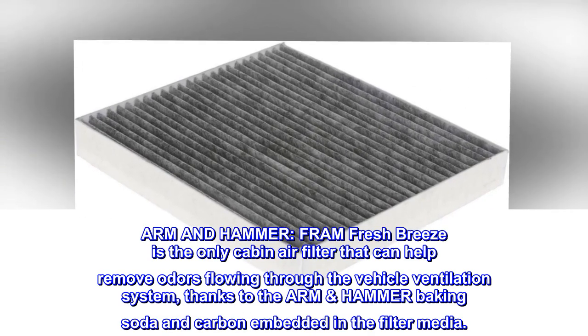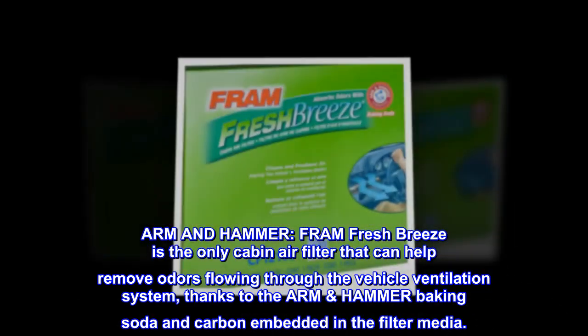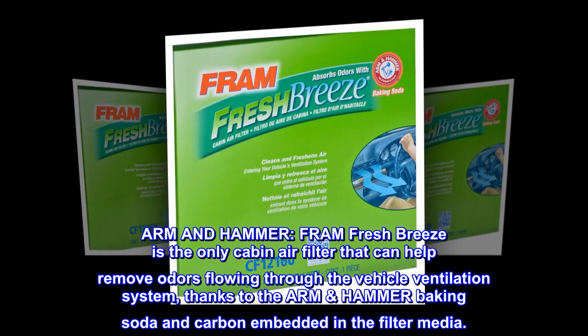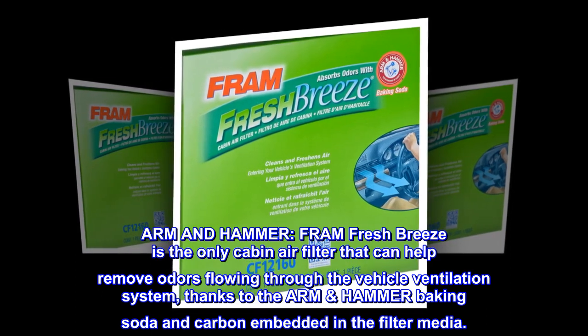Arm & Hammer. Fram Fresh Breeze is the only cabin air filter that can help remove odors flowing through the vehicle ventilation system, thanks to the Arm & Hammer baking soda and carbon embedded in the filter media.